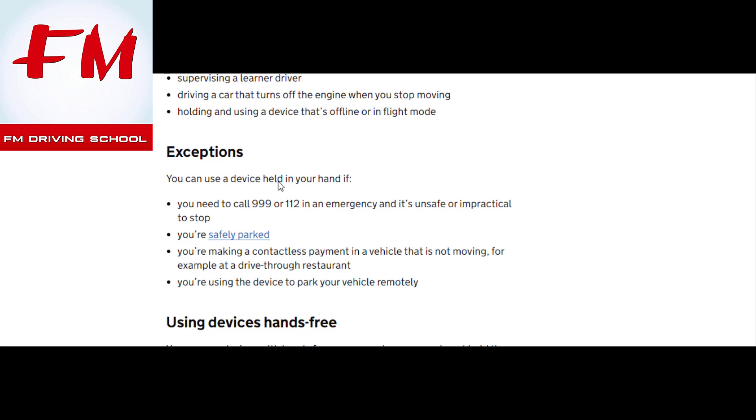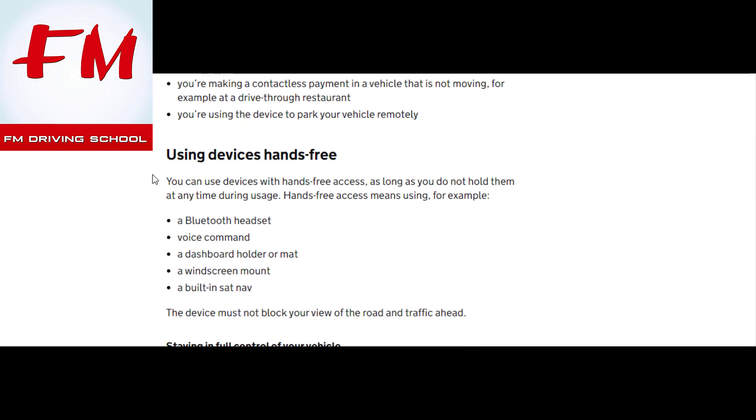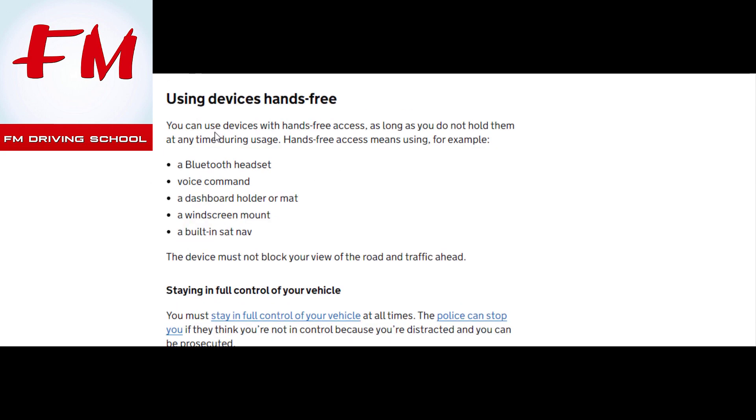The exceptions are: if you have to call an emergency number such as 999 or 112, if you're safely parked, if you're making a contactless payment in a vehicle that's not moving — for example at a drive-through restaurant — or if you're using the device to park your vehicle remotely.